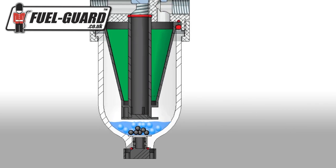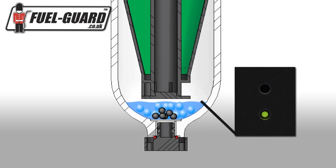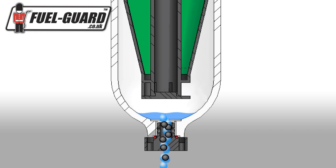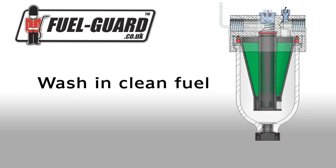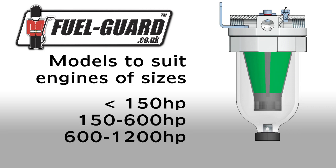This extends the life of the standard engine system by up to 80%. An optional sensor probe provides clear notification when the contaminants area requires emptying. Separated water and other contaminants are drained using the valve on the bottom of the unit. The lifetime filter element is easily washed in clean fuel should it become blocked, requiring no tools. There are models to suit engines of all sizes up to 1200 horsepower.